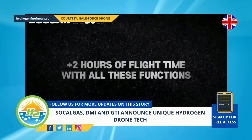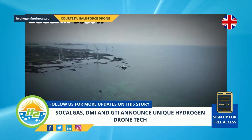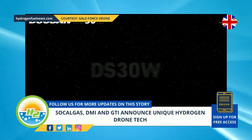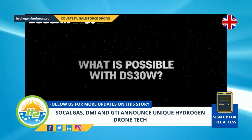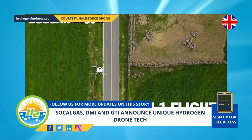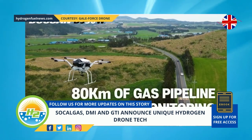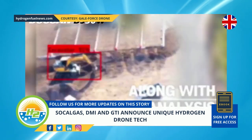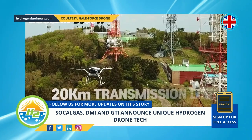This hydrogen-powered drone offers an opportunity to more efficiently monitor our pipelines in hard-to-access areas, allowing us to collect more data to quickly solve potential pipeline integrity issues, said SoCal Gas Vice President of Clean Energy Innovations, Neil Naveen. This project is a great demonstration of the versatility of hydrogen and its broad range of applications as a clean fuel of the future.